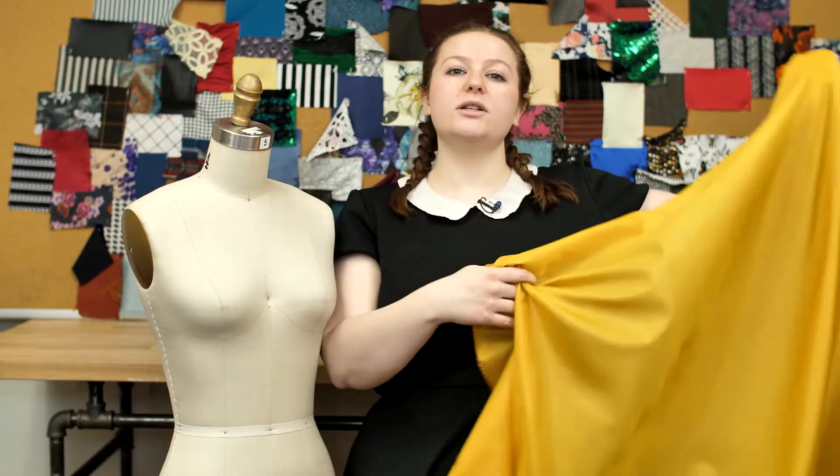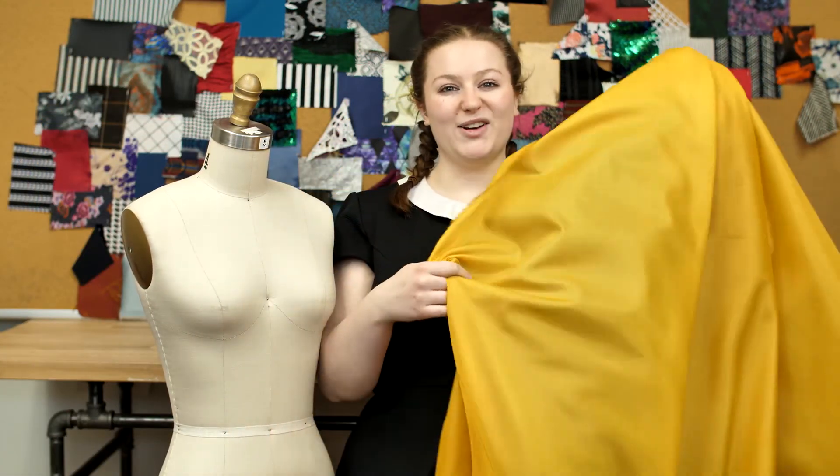This product is 100% polyester, so it can be machine-washed in warm or cold water, and it will dry on low and iron on low.